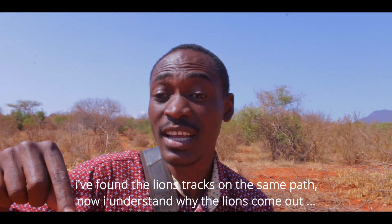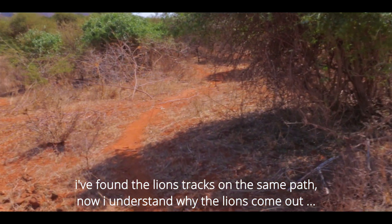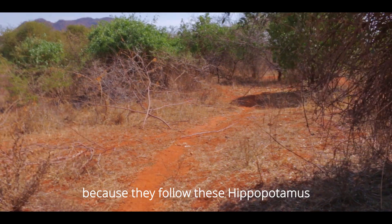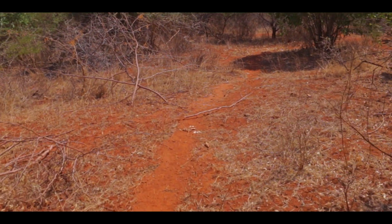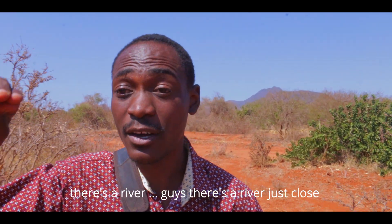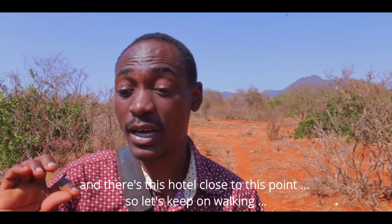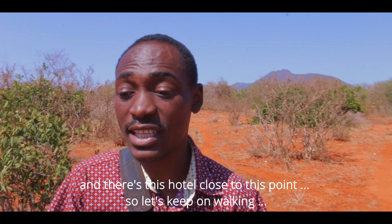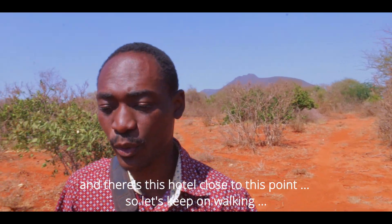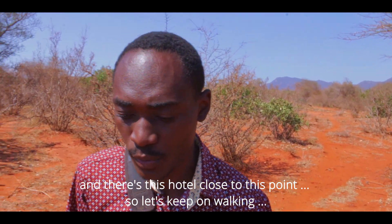I've actually found the lion tracks, and now I understand why the lions have to come out — because they follow these hippopotamus. The lions have to eat. I'm following where the tracks lead me. There is a river just close, and also a hotel nearby. I'm following the track they use — let's just keep walking.